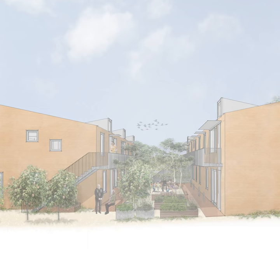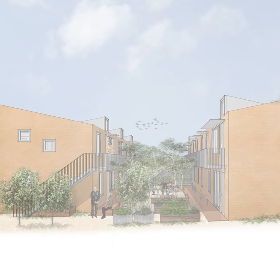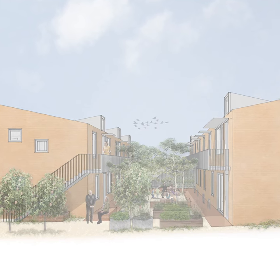It's a place to come together, to connect with nature, a space that supports health, happiness, cooperation and sharing. The buildings slope down towards the courtyard, bringing sunlight and openness to the communal space.